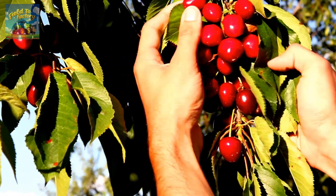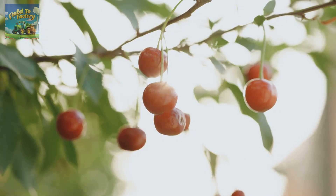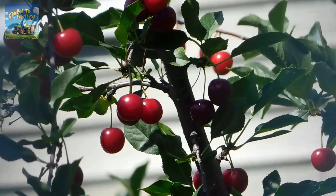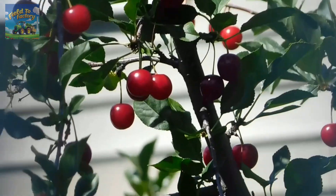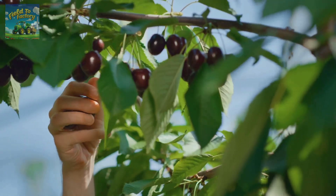During this stage, managing the fruit load is essential to prevent branches from breaking and ensure the quality of the harvest. It takes around 45 to 90 days for cherries to ripen after the young fruits first appear, depending on the variety and weather conditions. As the fruit matures, it transitions through colors from green to yellow, pink, and finally bright red, indicating it is ready for harvest.